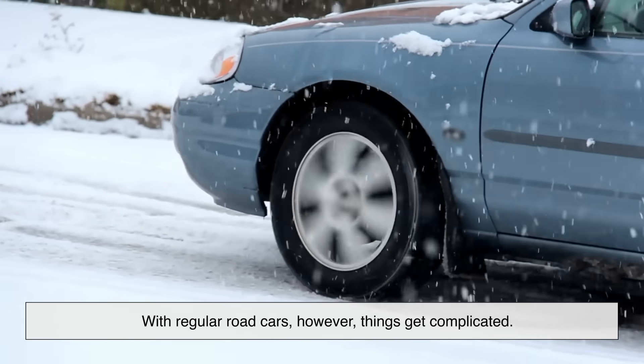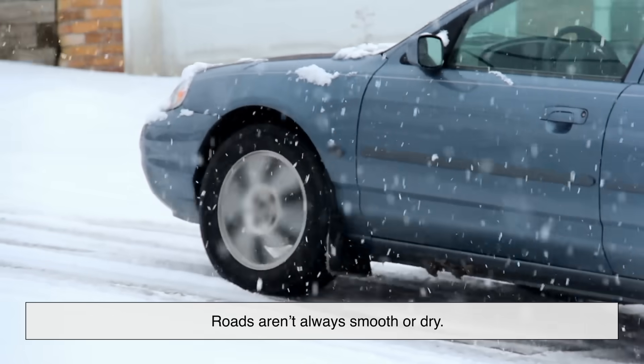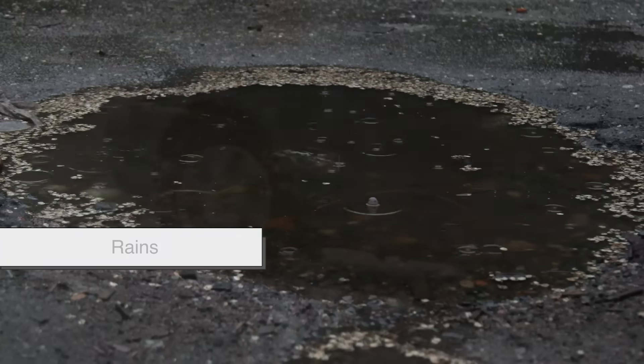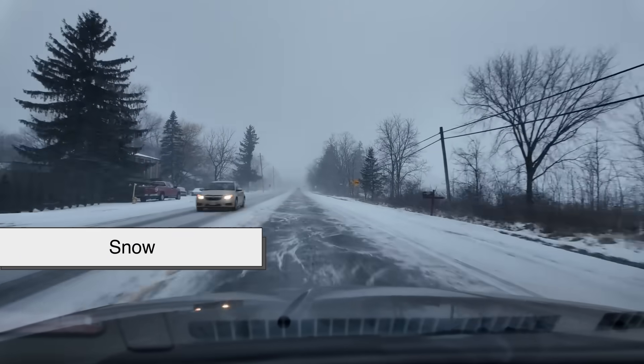With regular road cars, however, things get complicated. Roads aren't always smooth or dry. You have rain, puddles, oil patches, gravel, and even snow depending on where you live.